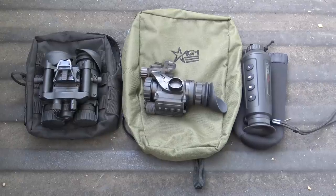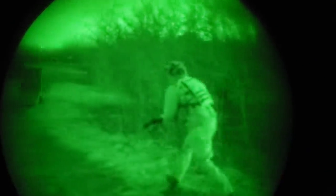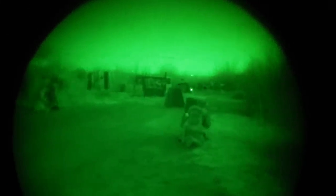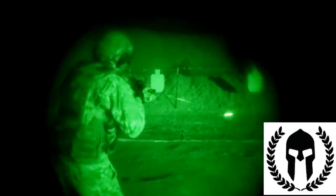Before I end this video, I want to send a special thanks to AGM for helping make this video possible by providing these optics. We'll have another review video of these systems coming out very shortly. Whether you're current or former military, law enforcement, or civilian, I highly encourage you to check out the night fighter courses hosted by SNS Training Solutions. They host courses in both live fire as well as force-on-force utilizing the same MILES laser engagement training system that the U.S. military utilizes. I'll have information in the description box below as well as the pinned comment for future course dates.